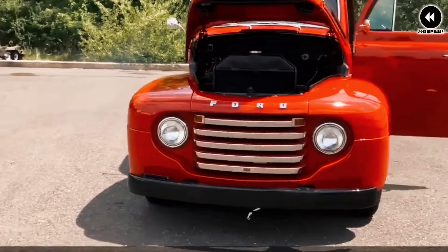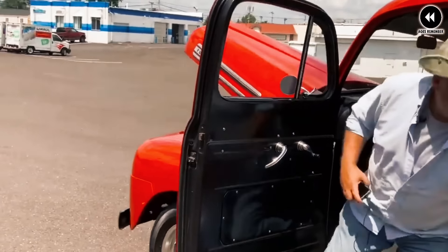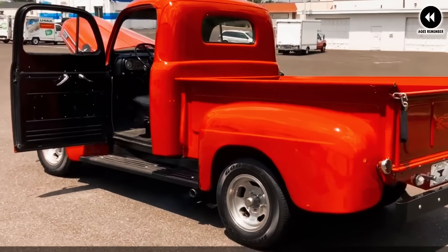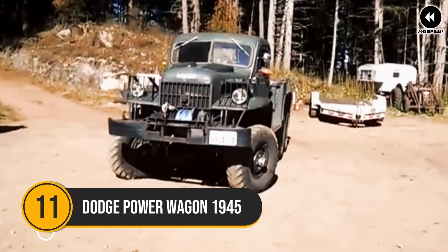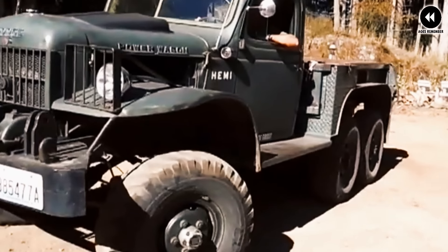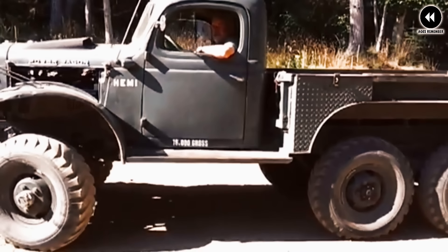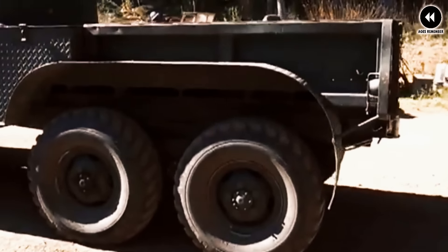The 1948 Ford F-Series quickly gained popularity among consumers and businesses alike, thanks to its combination of style, performance, and versatility. Whether used for work or leisure, these trucks were known for their reliability, durability, and ruggedness, earning them a reputation as trusted companions for generations of owners. Today the 1948 Ford F-Series remains a beloved classic, prized for its timeless design, historical significance, and enduring appeal — a symbol of Ford's legacy of innovation and craftsmanship.